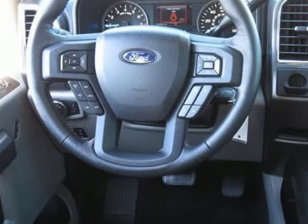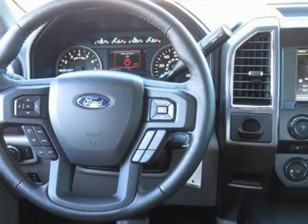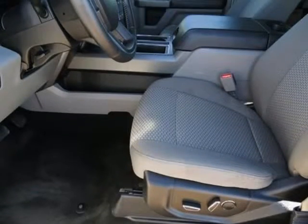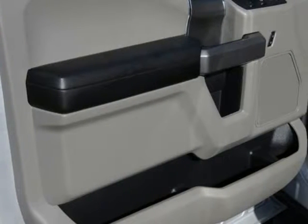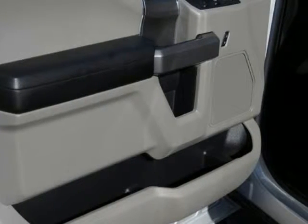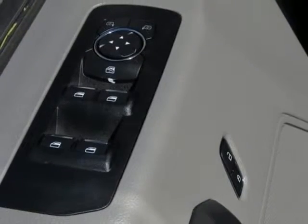Radio, single CD with Sirius XM satellite, rear under-seat storage, rearview camera with dynamic hitch assist, rear window defroster, remote start system, reverse sensing system, and SYNC voice recognition communications.